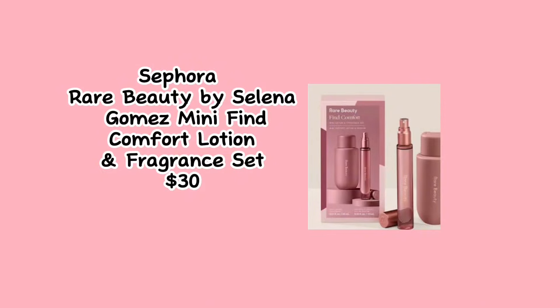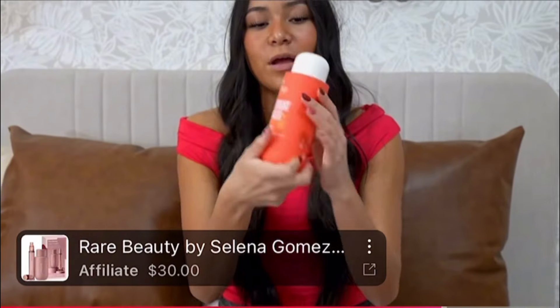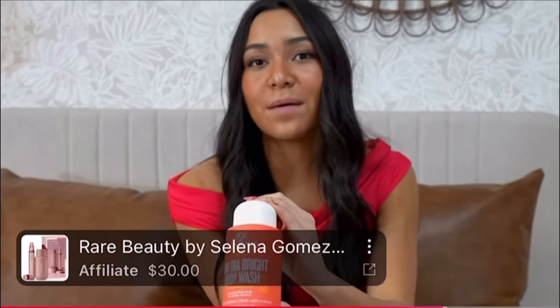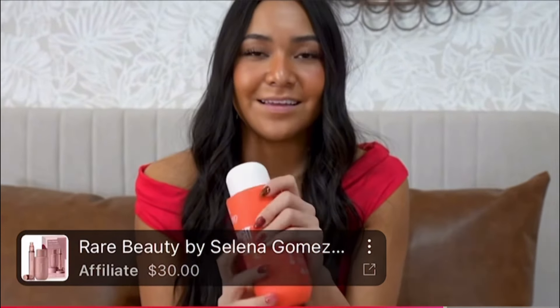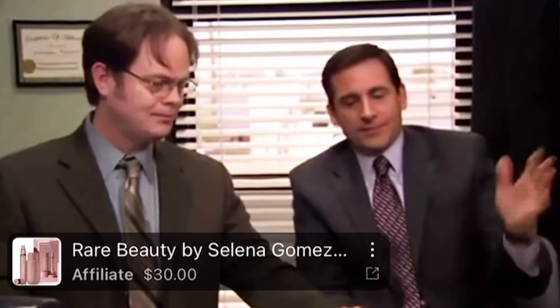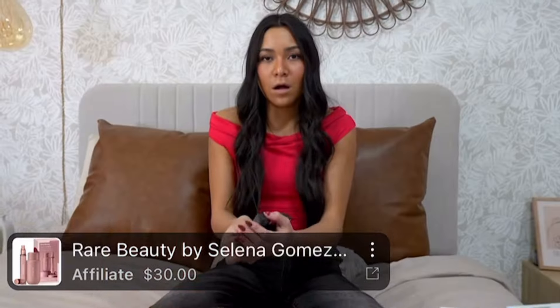Another awesome product — we got Rare Beauty Lotion and Perfume. It's like a travel size, so I'm really excited. And then we got some body wash from Sol de Janeiro.